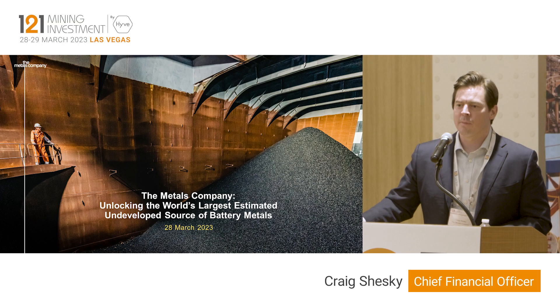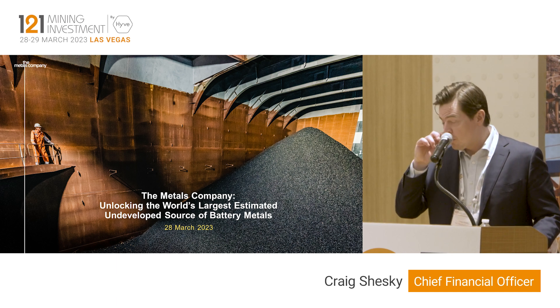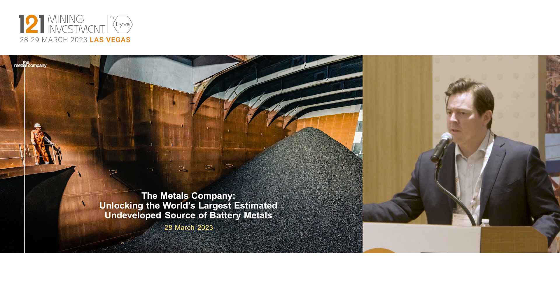I am CFO of The Metals Company and we are developing the world's largest undeveloped resource of battery metals, and specifically nickel where mining.com has ranked us the number one and number two largest nickel projects on the planet.